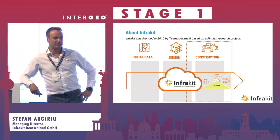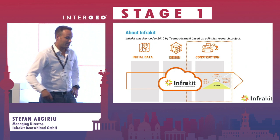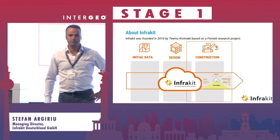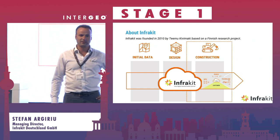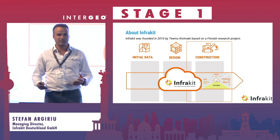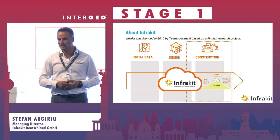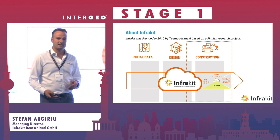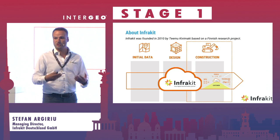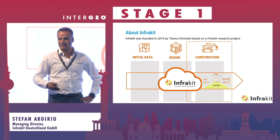What InfraKit is doing towards sustainability. InfraKit is a Finnish company founded in 2010, based on a research project from the University of Oulu in Finland. The concept was how to bring data from BIM — which is most often only used in the design phase — towards the execution of projects, connecting data with machines, with 3D machine control, and with assets in the field.